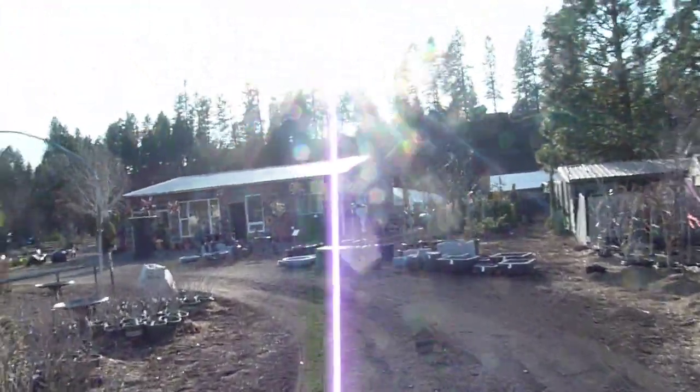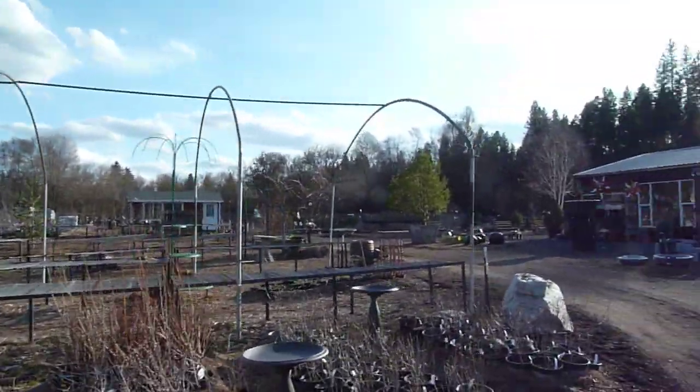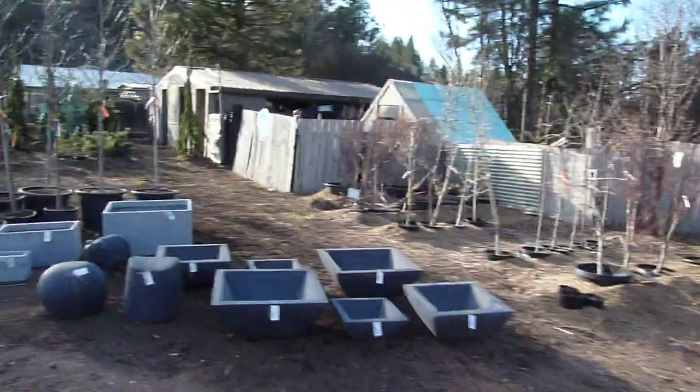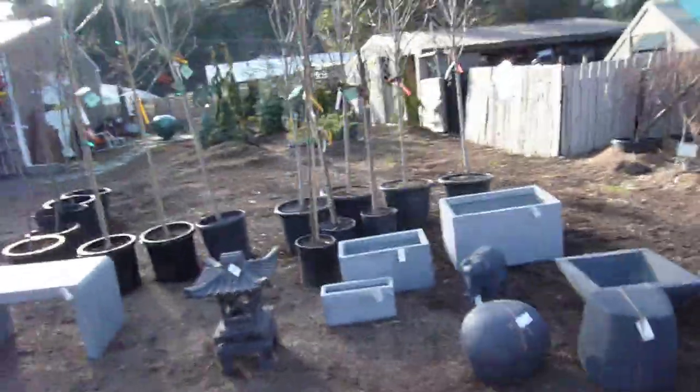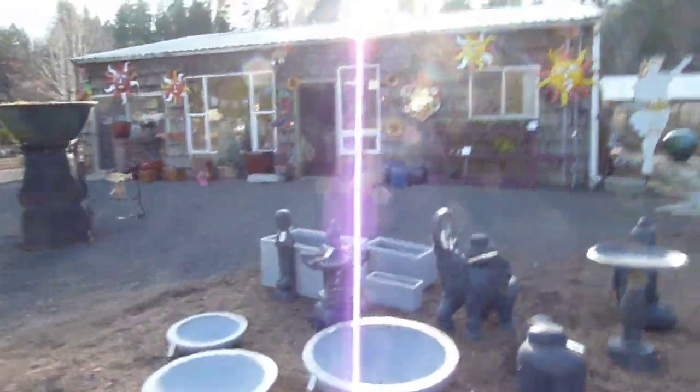Hello! It's March 26th. A lot has transpired around here, so I'm gonna take a quick little walk. I've got some beautiful new pottery. This shop is looking lovely.